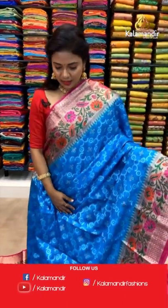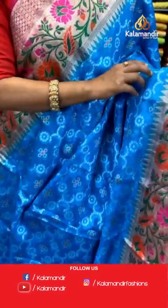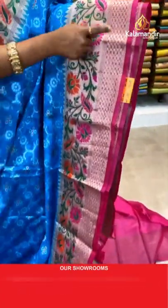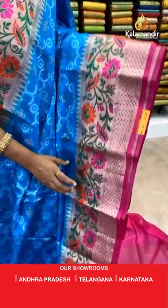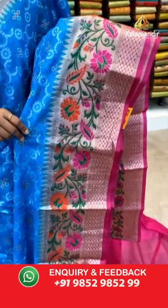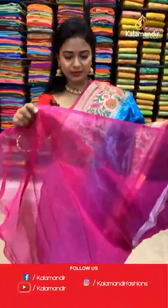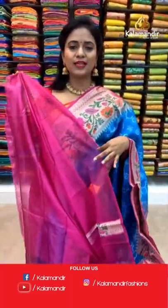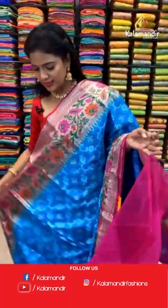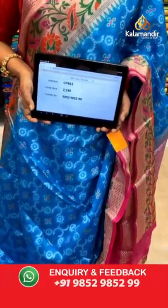Sky blue with pink — very pretty saree. All over body silver zari floral design. Contrast medium border with coin brocade, floral zari, and also temples — all in zari mixed with fabric thread highlights. Contrast silver zari-woven pallu. Contrast plain blouse. Saree code CP863 and the price 2240.